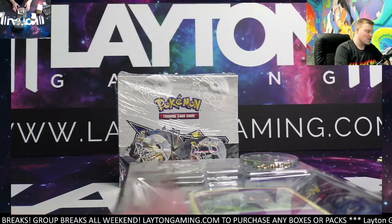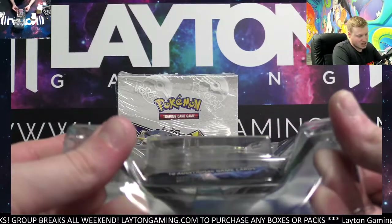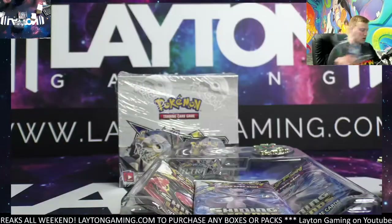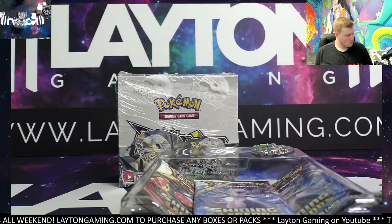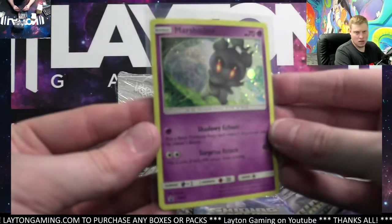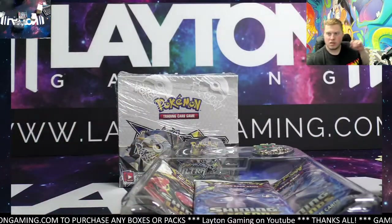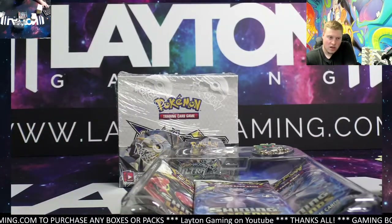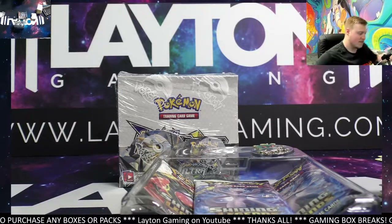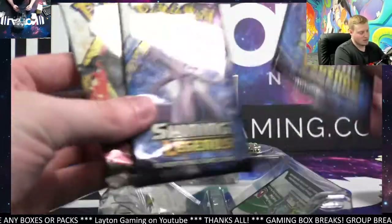Alright Nick, getting into the larger packs now — we've got Shining Legends and then 36 packs of Ultra Prism right after. Beautiful looking Marshadow. Link is in the bio, guys. Current wait time right now is going to be about 45 minutes. You can grab something off the website if you want something ripped for yourself tonight.